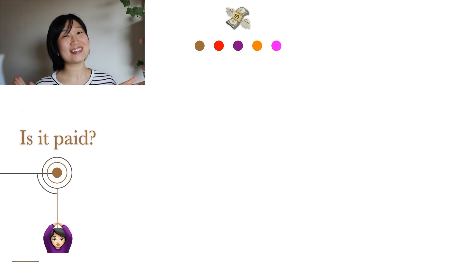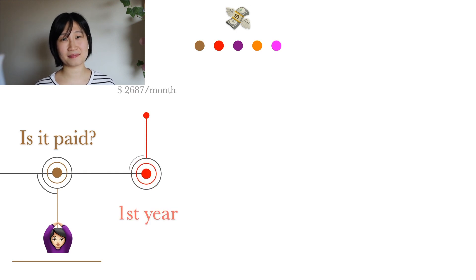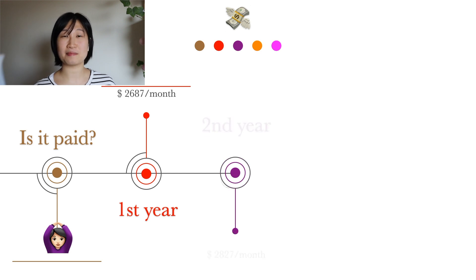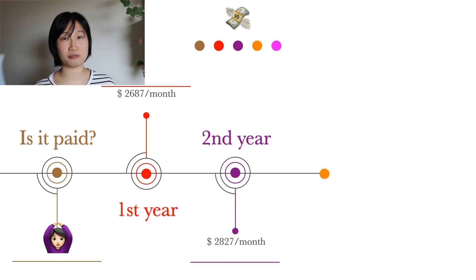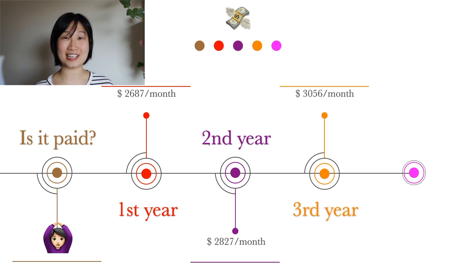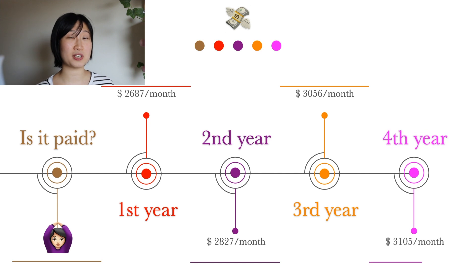So, is it paid? Absolutely. In addition, the payment will rise across the years. A full-time PhD is generally four years and the mean salary will be close to $3,000 per month. In Sweden, the employee usually has a meeting with the employer to discuss salary.